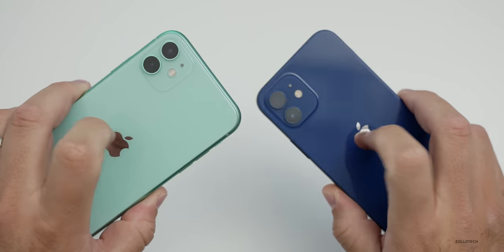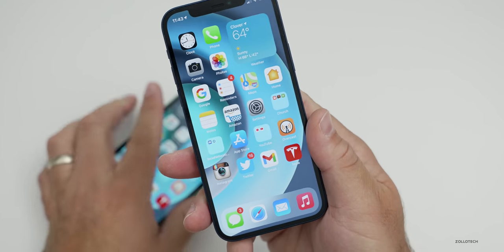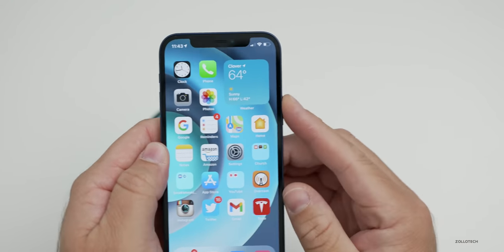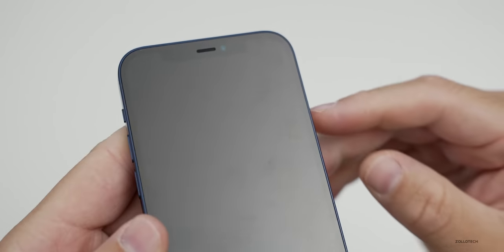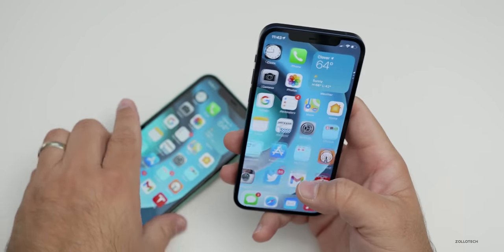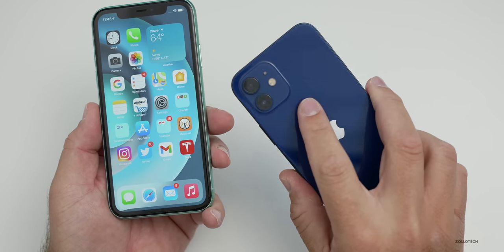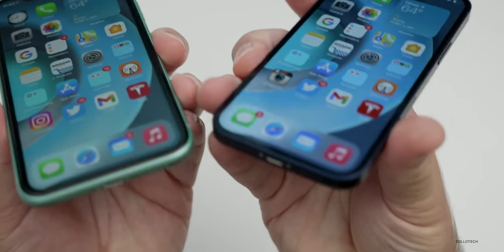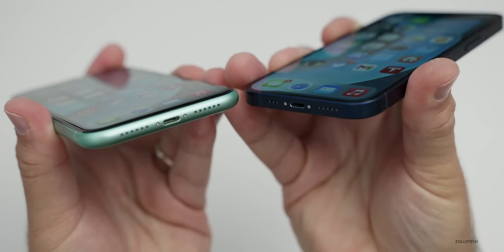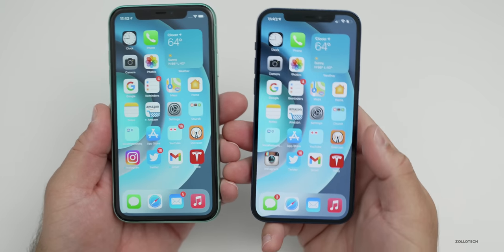We have glass both front and back on both devices. With the iPhone 12, we have the new ceramic shield glass, which Apple says is four times less likely to break when dropped. However, in my tests there's actually a scratch on the display that you can feel, and I've seen others report the same thing. So the glass is basically the same softness, but when you drop an iPhone 12 it holds up a little better. You will have better durability with the iPhone 12, but you may still need a screen protector if you're worried about scratches.